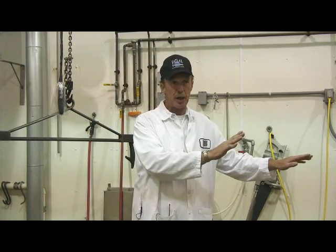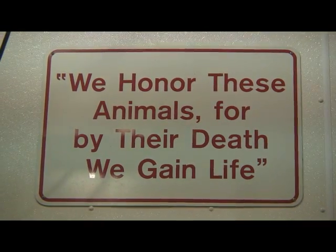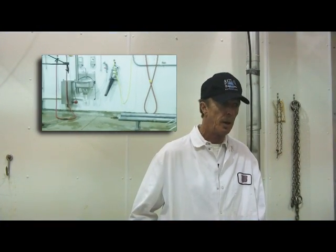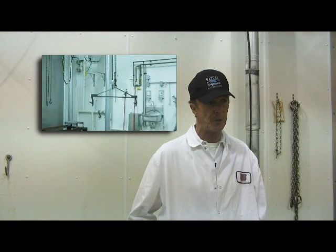You can fall back to a dirty station, but you can't step forward to a cleaner station. With proper staffing on this kill floor, we can achieve one beef every six minutes. Our own protocols limit us to one beef every six minutes. USDA, which is here at all times during slaughter operations, has no problem with our speed. By staffing this plant with eight people, we can run an efficient kill floor, putting one animal through every six minutes and getting progressively cleaner with each step.